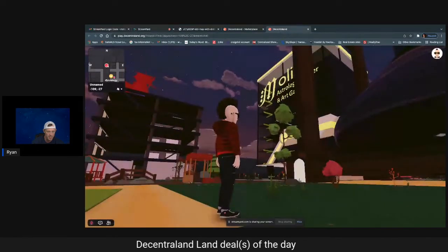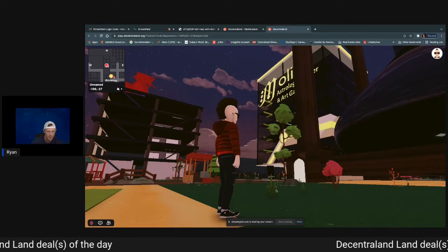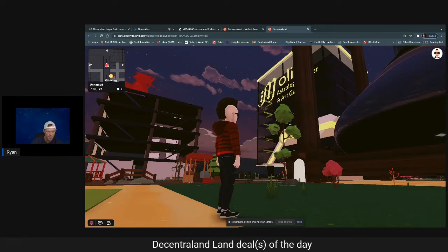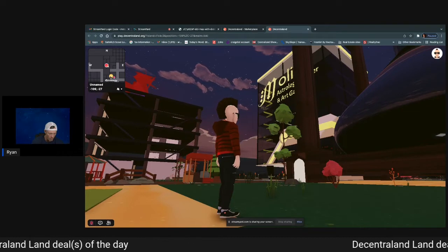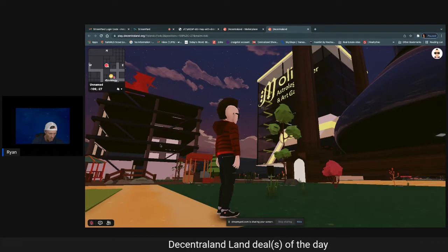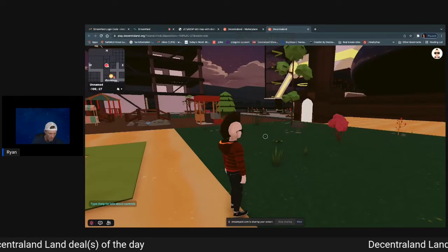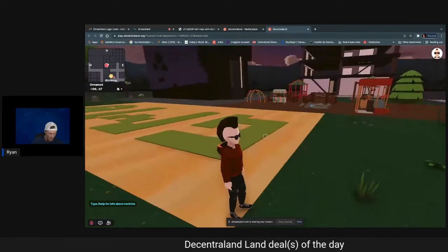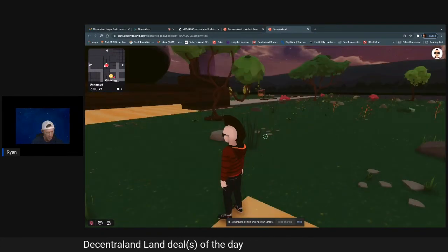Here's my avatar of the day, rocking the Mohawk — I'm almost 43 years old, bringing my youth back. The actual parcel is right here that I'm outlining, and you can see it up on the map. We're standing on the corner of it. Looking at the Astrology Center, which is this big structure here. You've got another structure over here as well. It's nighttime in Decentraland, so it's a little harder to see.